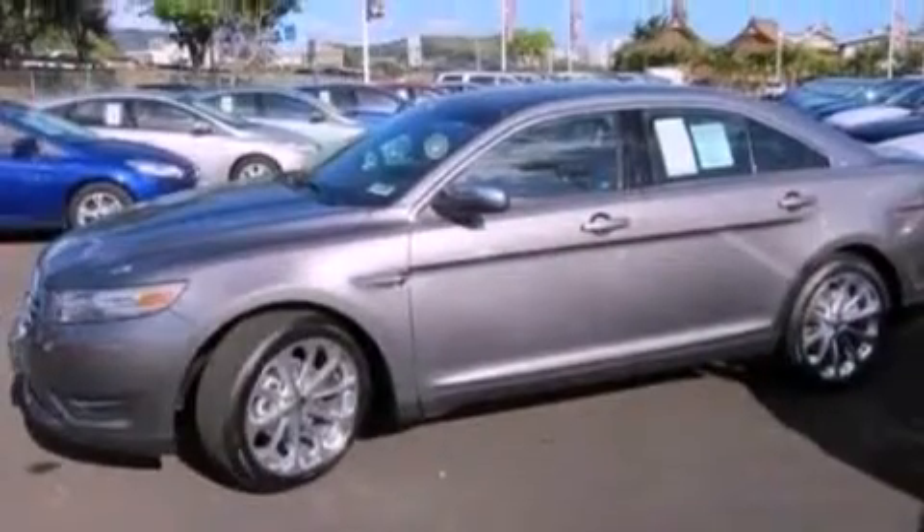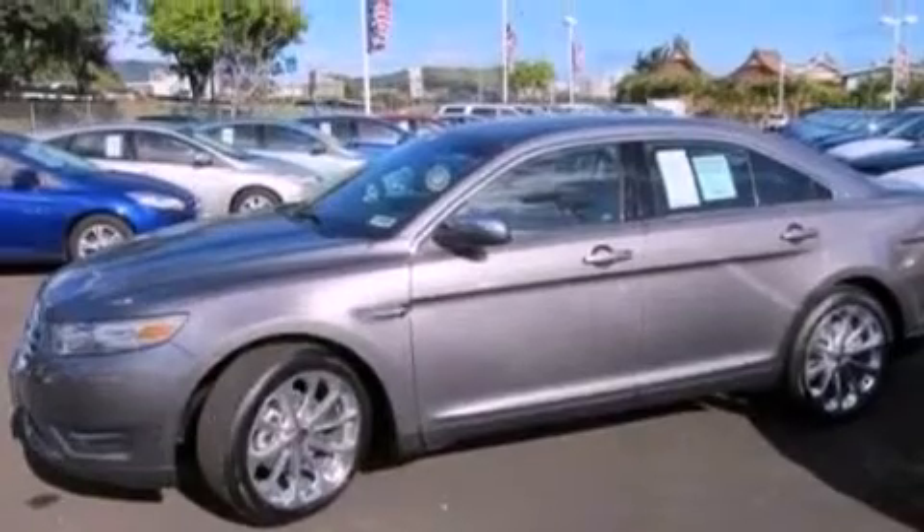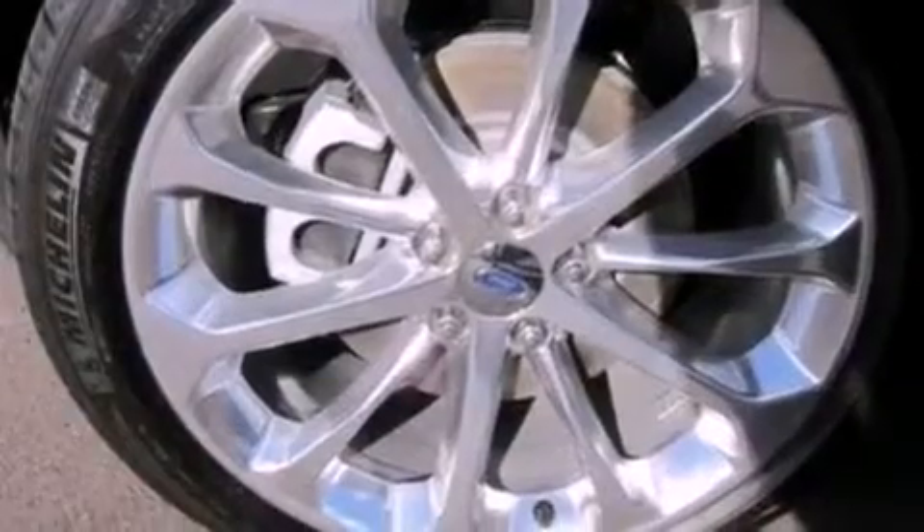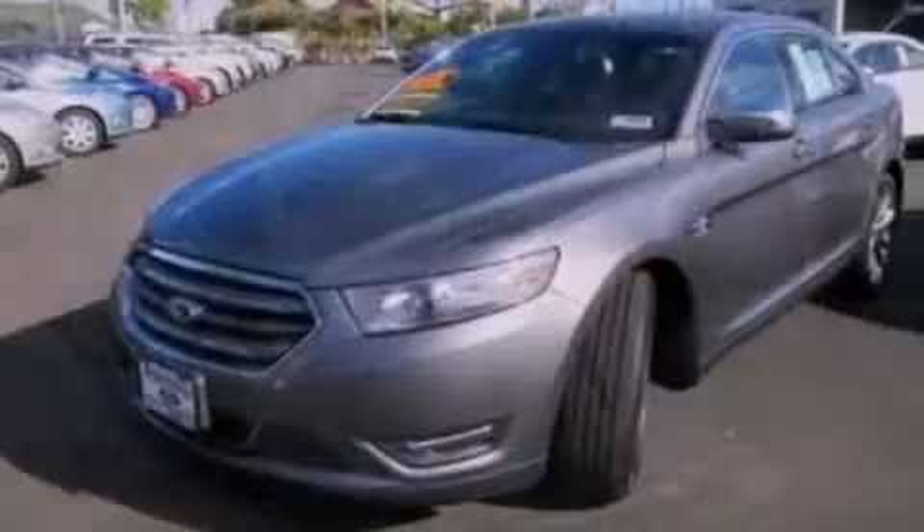Memory settings for the seat's positions, so you can recall your favorite alignments with the push of one button, air conditioning, cruise control, leather seats, a security system, and privacy glass.